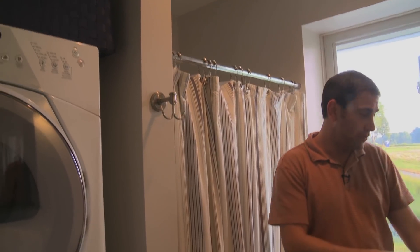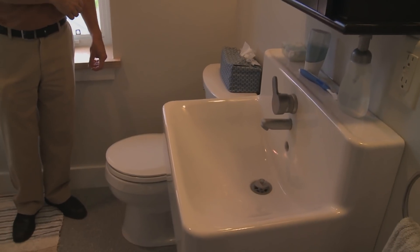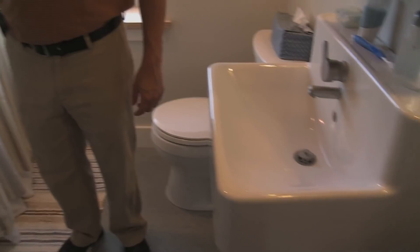In the bathroom we use low-flow fixtures for the shower head, a low-flush toilet, and an energy efficient washer and dryer, which is also in the bathroom.